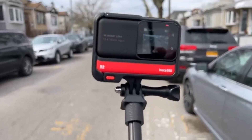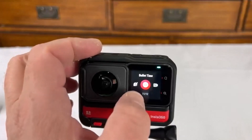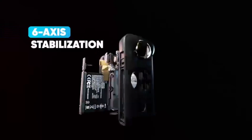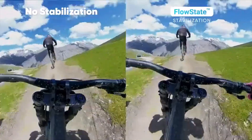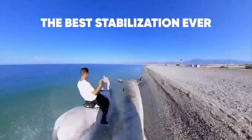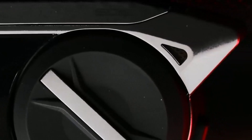Hey everyone! Welcome back to my channel, where I review the top products on Amazon, so that you can make an informed purchase decision. Today, I'm excited to share with you my top 5 picks for the best motorcycle action cameras on Amazon. Mounting an action camera to your helmet or motorcycle gives your friends, family, followers, and you an opportunity to relive every ride.